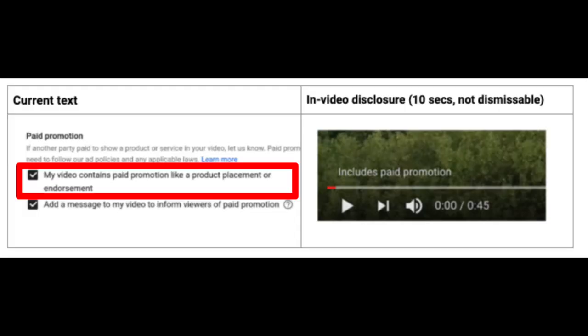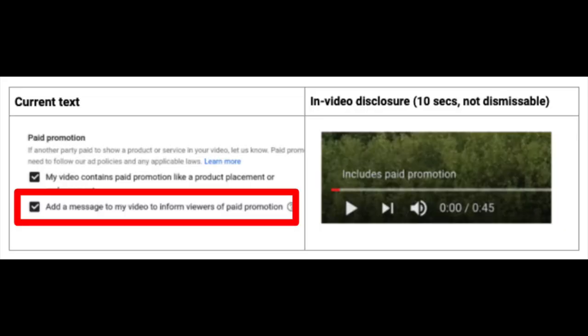Informing YouTube can be done by checking the 'video contains paid promotion' box in the upload flow or more options in the video details section. Until now you also had the option to add an in-video disclosure message to inform your viewers about paid promotion in your video.